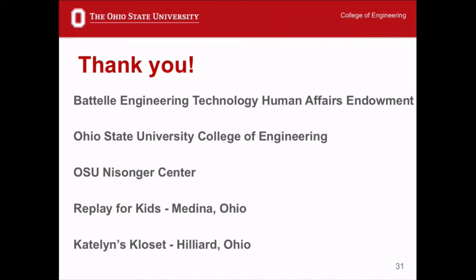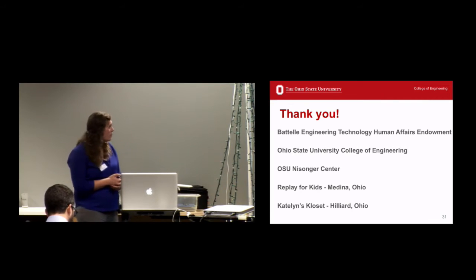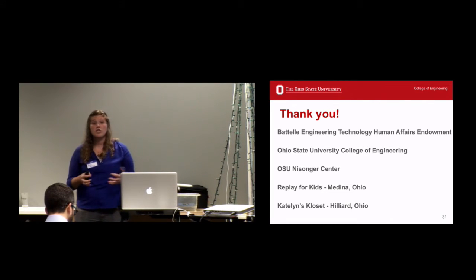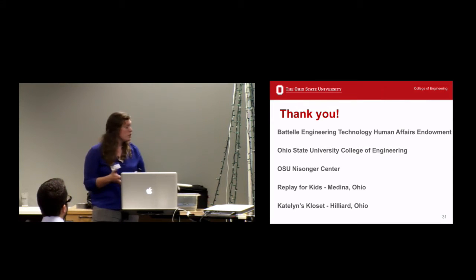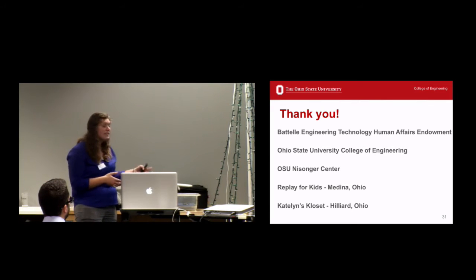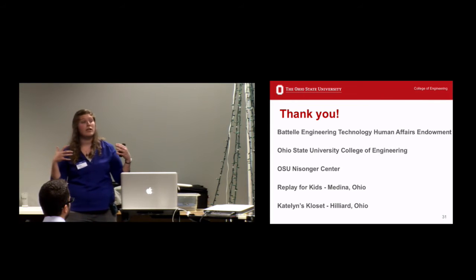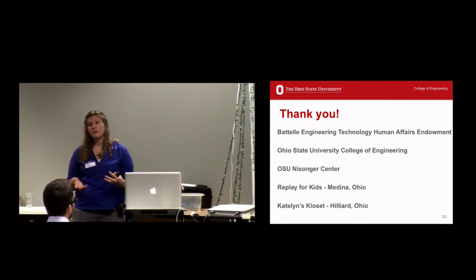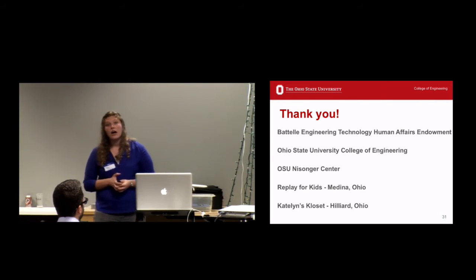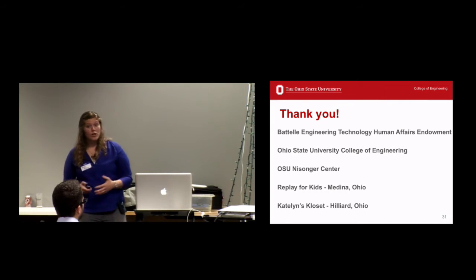Nearly last but not least, some thank yous. We're currently being funded by the Battelle grant and are very thankful for that funding that makes this project possible. We also want to thank Ohio State University College of Engineering and the OSU Nisonger Center — they've been very supportive and we've been doing all these toy adaptations out of labs at OSU. Replay for Kids out of Medina, Ohio really kick-started this — they taught us how to adapt toys from the very beginning. And our partner in Hilliard, Ohio, Caitlin's Closet, a local toy adaptation library, has also been very helpful in guiding us.